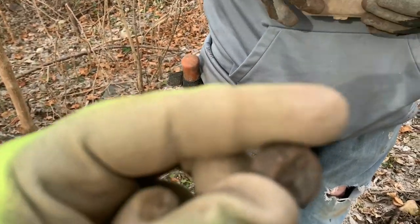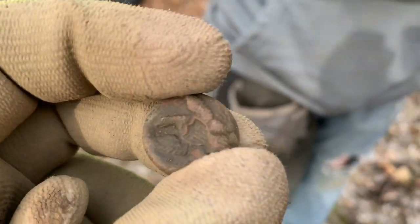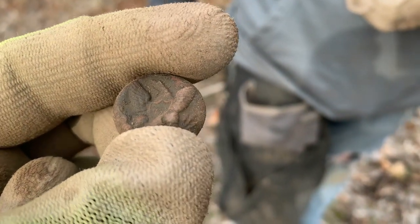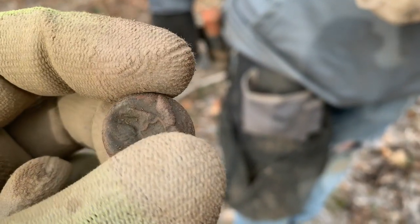Look at that, guys. I guess we're going to dig the not-deep stuff too. Oh yeah. That was in the fill. There has to be other stuff in the fill. Oh yeah. Nice job.